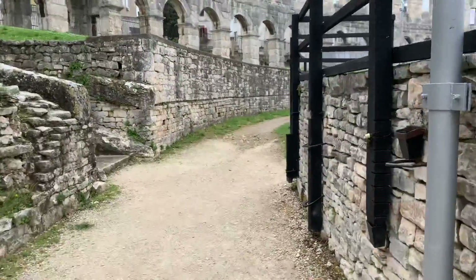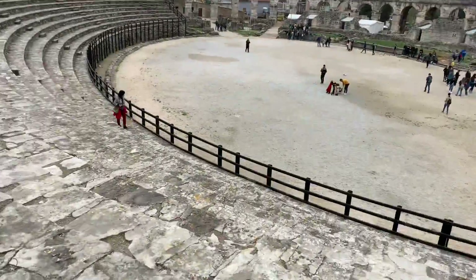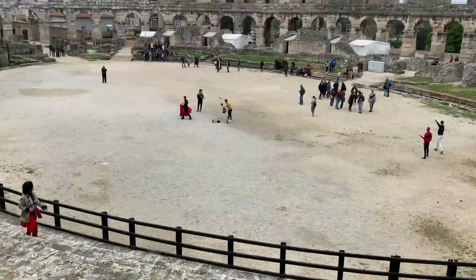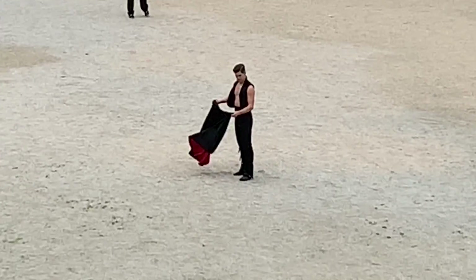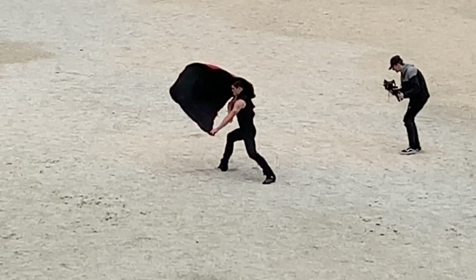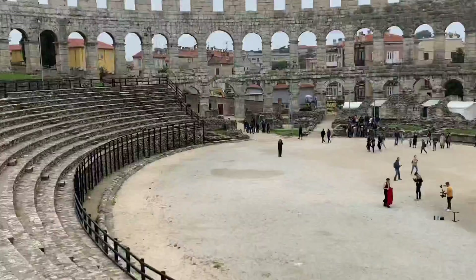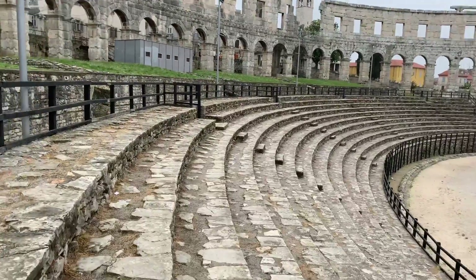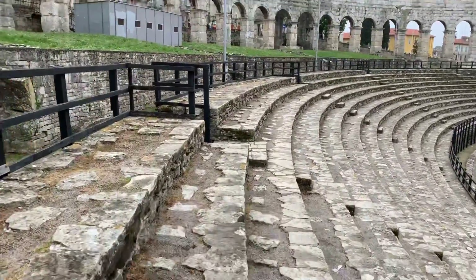I'll go around some more. Very cool. The seats aren't the most comfortable in the world, but they're not bad. These are the seats. Pretty amazing place.